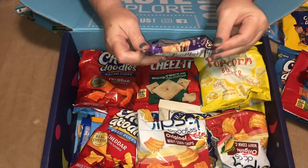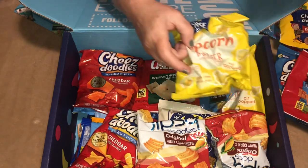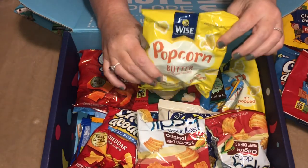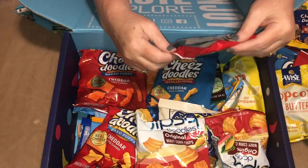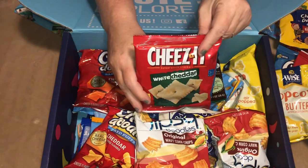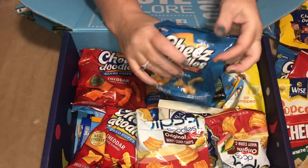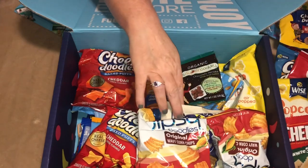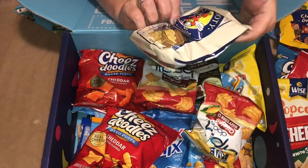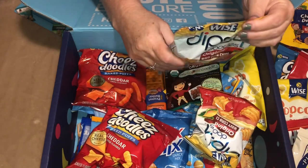And then we have Grandma's oatmeal raisin cookies — these are always good. Another package of Wise Buttered Popcorn, Cheez-Its White Cheddar, more Cheese Doodles in cheddar, and Pirate's Foodie in White Cheddar.